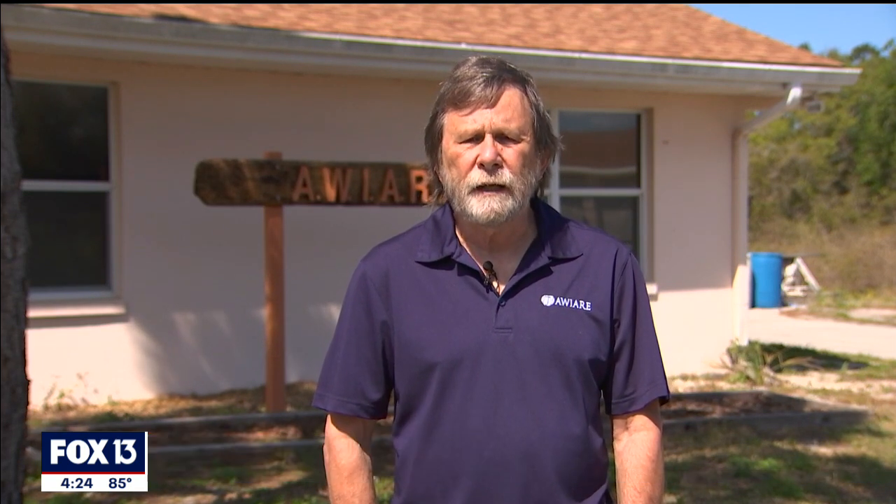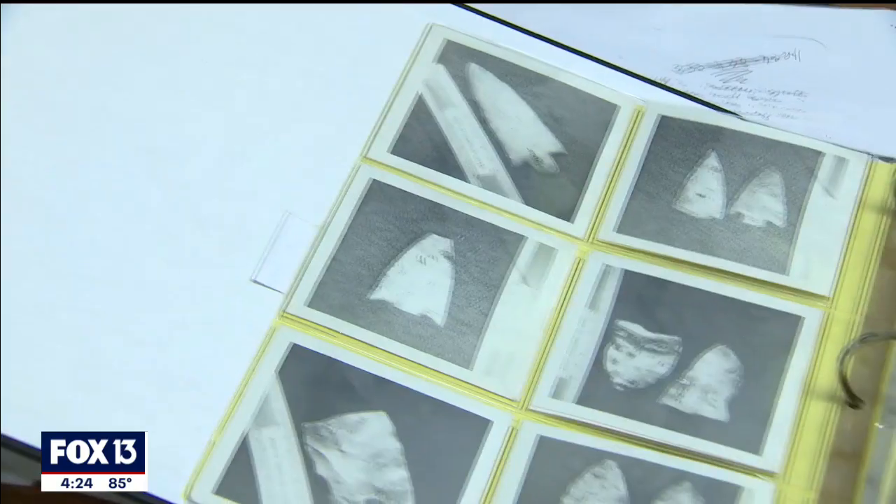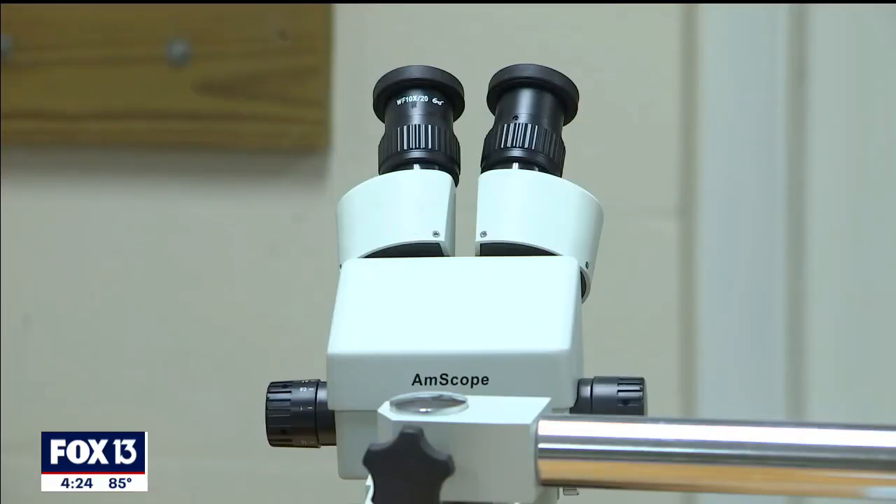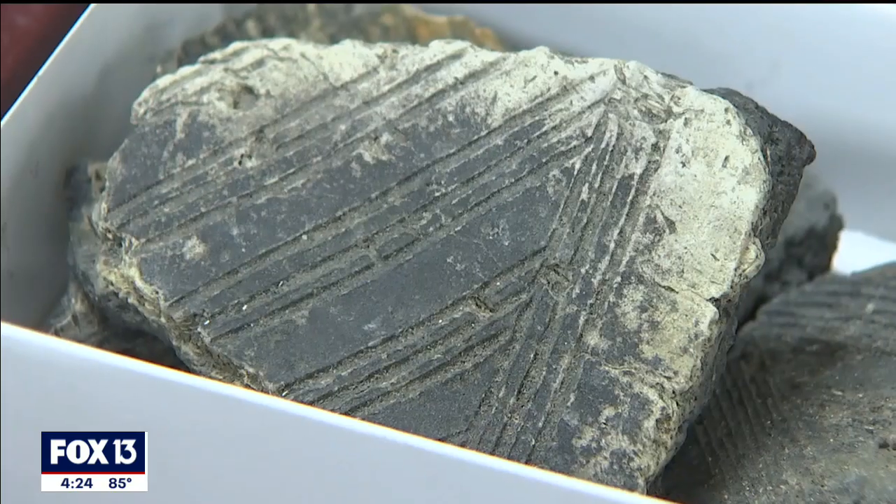As it turns out, the Weedon Island site is considered the type site for a prehistoric Native American culture called Weedon Island. We're at the AWARE research station at Weedon Island, and within that research station we have an archaeological laboratory, and that's where we're at right now.